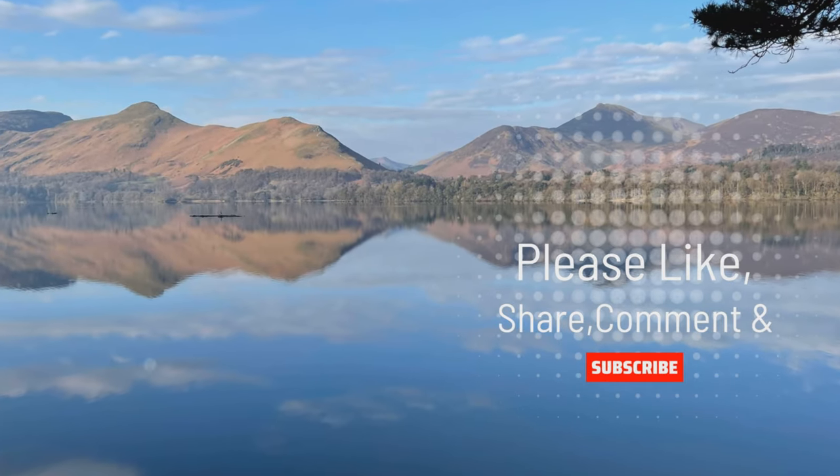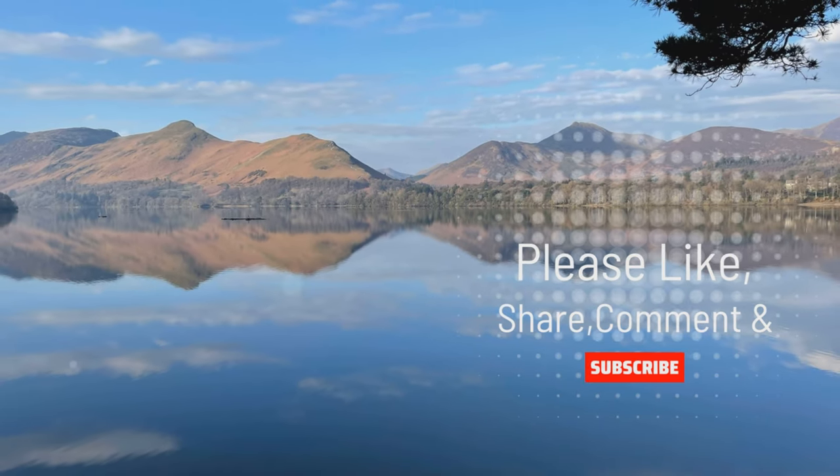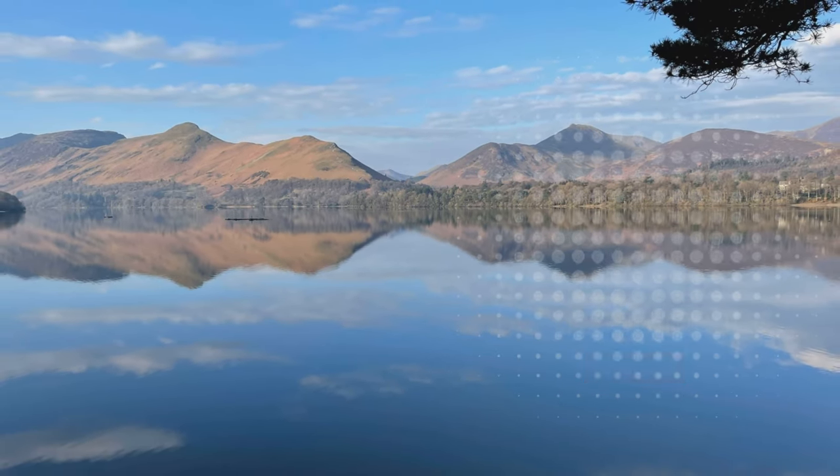Thank you for watching. Hope you've enjoyed it and we'll catch you on the next one. Bye!